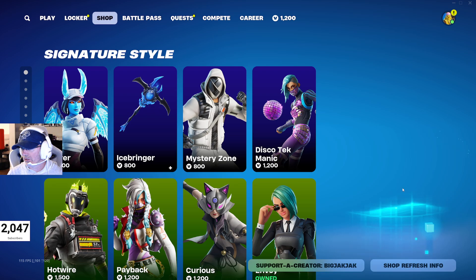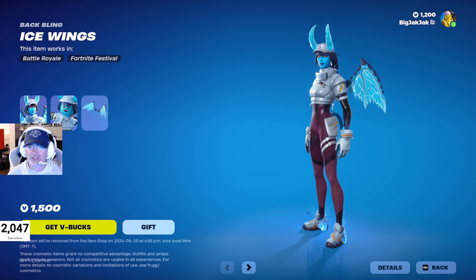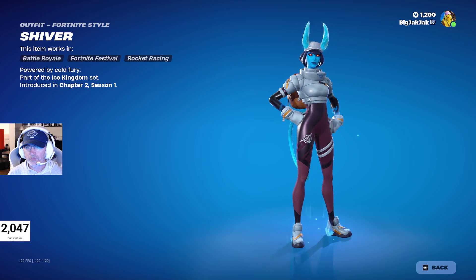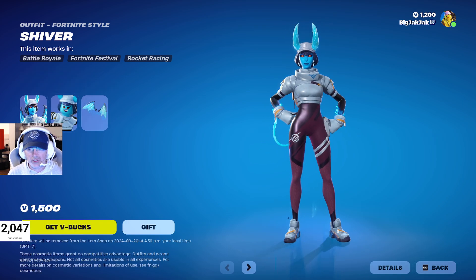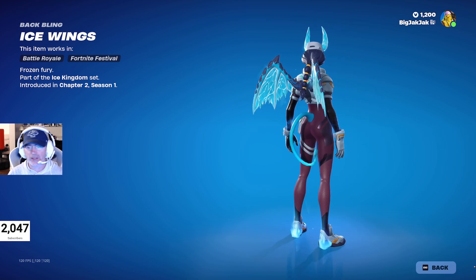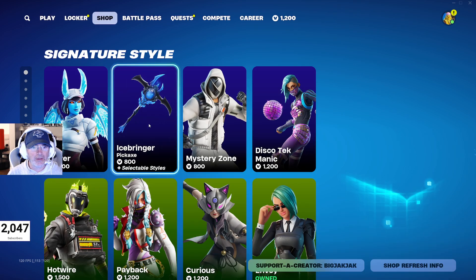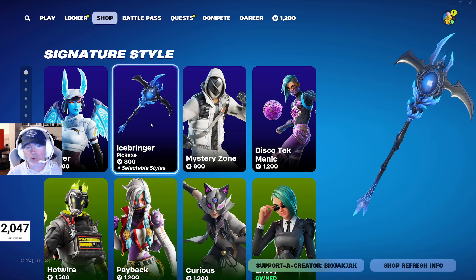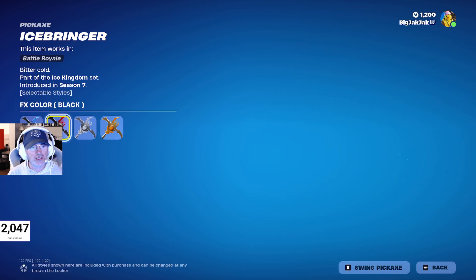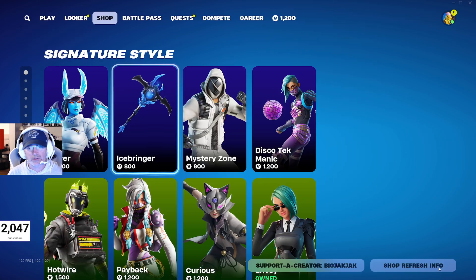In the Signature Style section, we got the Shiver outfit — hasn't been in the shop for 138 days. It's a really nice skin with athletic leggings and arctic shoes, and it comes with the Ice Wings back bling. Her Lego minifigure looks not bad. Then the Ice Bringer pickaxe, which has been gone for 444 days — it's got blue, black, silver, and gold options, pretty cool.